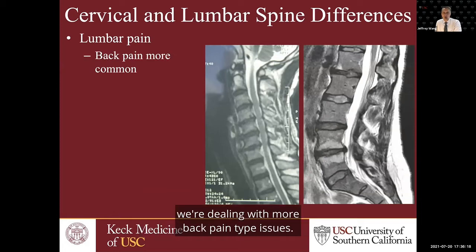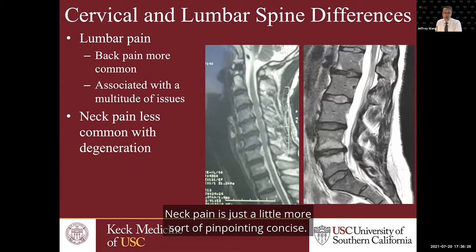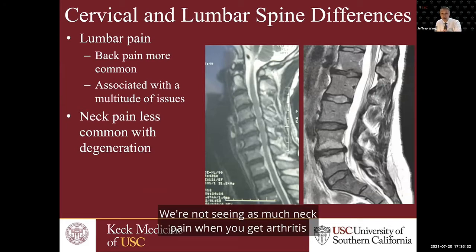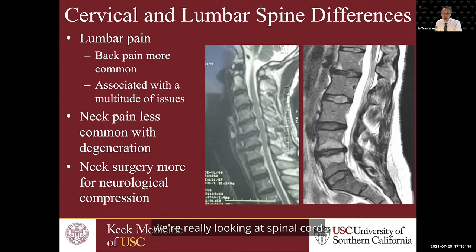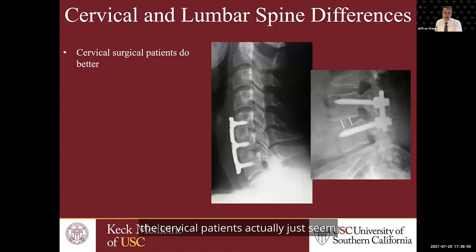When dealing with the low back, we're dealing with more back pain type issues, and there can be a lot of associated problems with low back pain. Neck pain is a little more pinpointed and concise. We're not seeing as much neck pain when arthritis occurs in the low back — especially in patients who are slightly overweight. When dealing with cervical spine surgery, we're really looking at spinal cord or nerve root compression more so than just neck pain. When looking at outcomes of surgery, whether it's a fusion or a disc replacement, cervical patients seem to do better than low back patients.